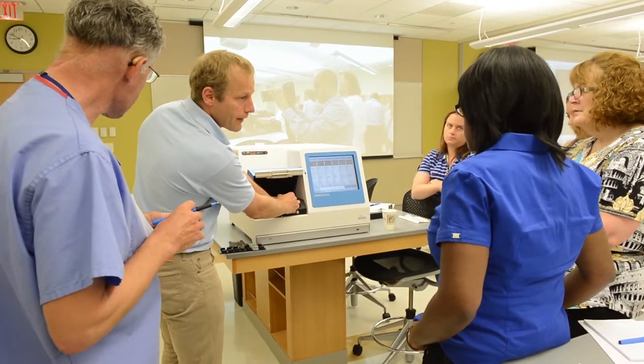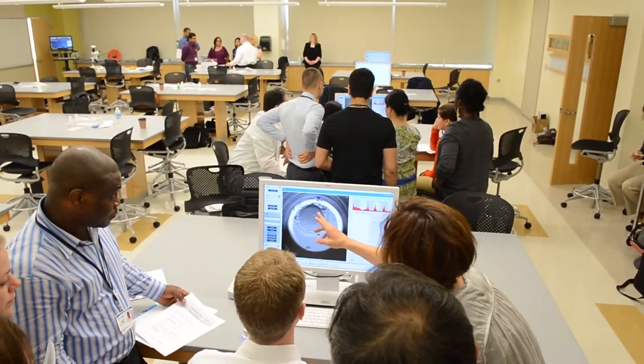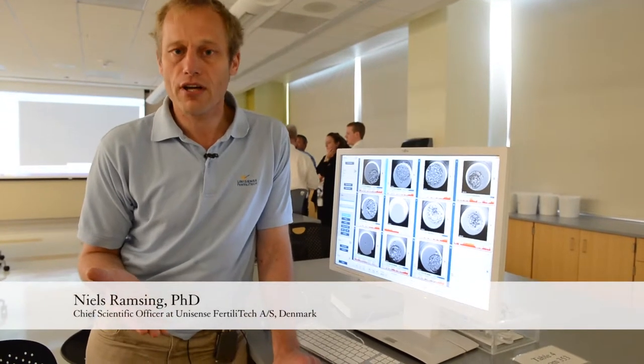This is a very new technology, so it's very important that future embryologists are taught about this. This is where the collaboration with East Virginia Medical School is so important for us, because we need to teach this in the new curricula to enable embryologists of the future to take advantage of this technology.